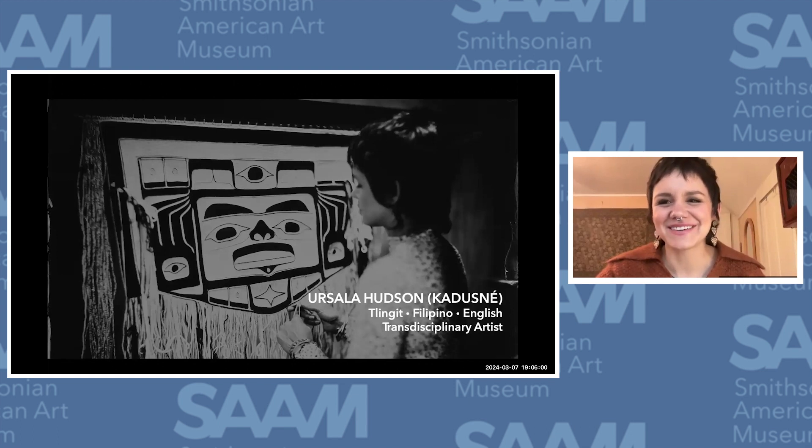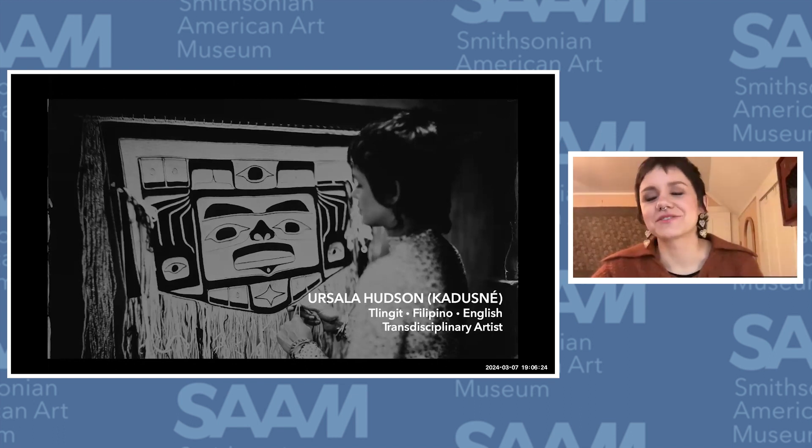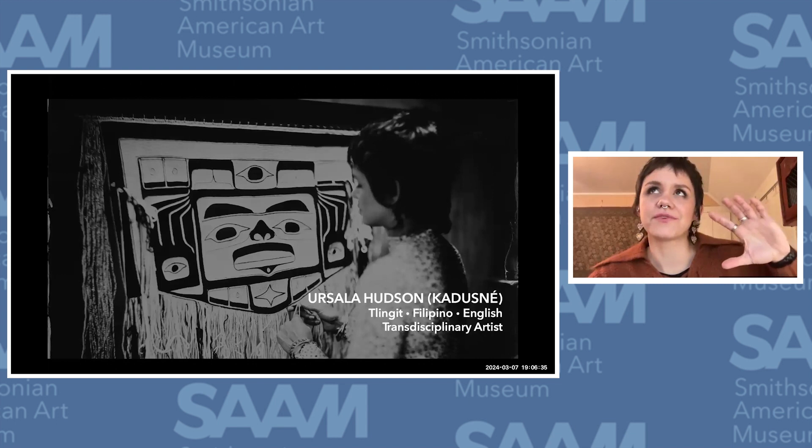Thank you, Mary. Thank you for the introduction and everyone at the Renwick. My Tlingit name is Karusne, which means "they are weaving" — as in them over there. I think that's a really accurate description of how I relate to my creative process, where I feel that the work being made is being done through me, from people from a realm beyond.